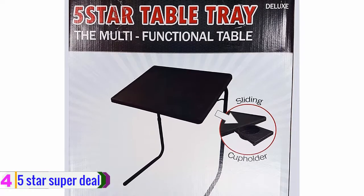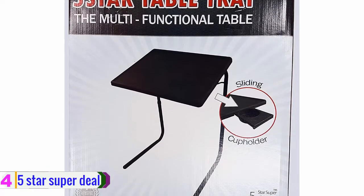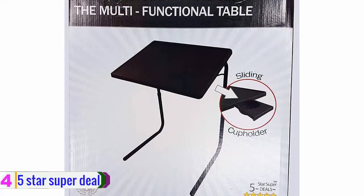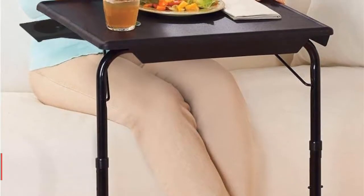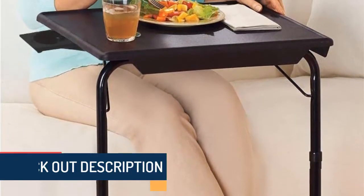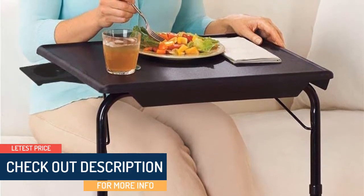Intense productivity always requires a coffee or detoxifying juice, but keeping it on the table is risky since small bumps can tip your drink cup over. Therefore, you get a sliding cup holder with this table that gives you a secure place for your drink and doesn't stay inside when it isn't needed. Check out the description for more information about this product and the latest price.